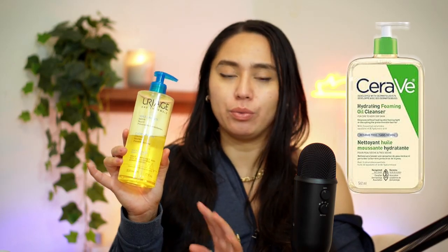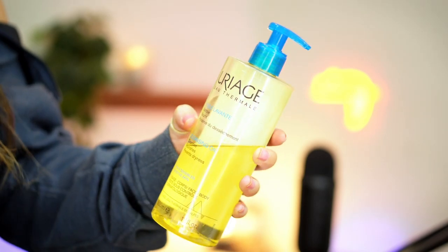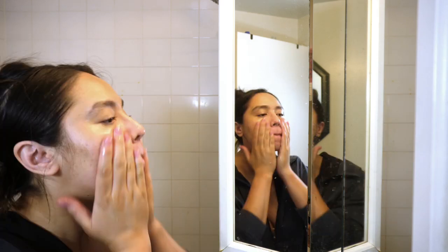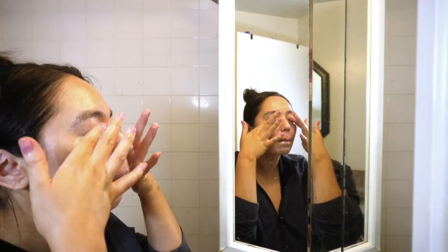Next I cleanse with a cleansing oil. You can use the CeraVe cleansing oil — it's pretty new and I really like that. This Uriage came at a good price; you get two of these for such a good deal and I am already halfway through my first bottle. It really helps remove your makeup and anything that is oil-based from your face. This is my first cleanse. I do double cleanse — I just feel like I get the most out of it, and it doesn't strip your face of all that moisture.